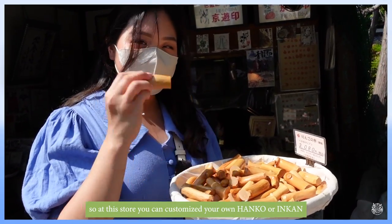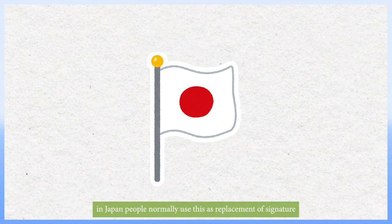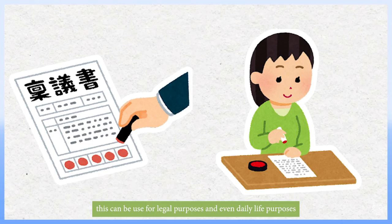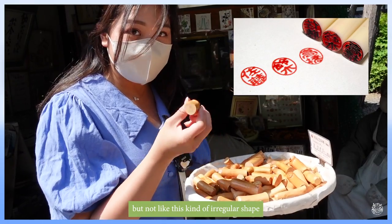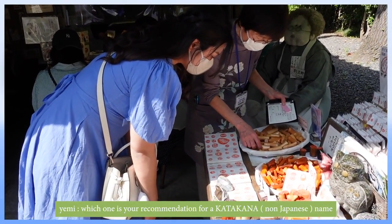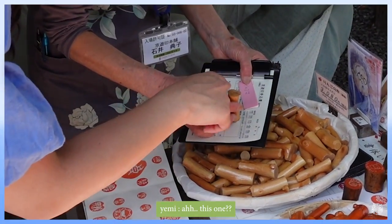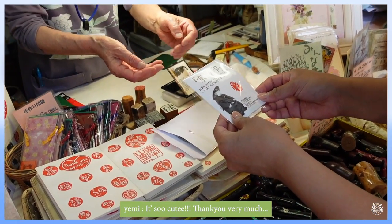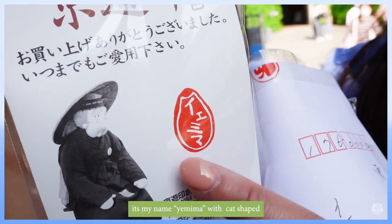At this store you can customize your own hanko, or inkan, to use in Japan. In Japan, people normally use this as a replacement for a signature — it can be used for legal purposes and even daily life. It's really fascinating because I've never seen this kind of irregular shape before; usually they're only small or larger circles. I'm going to make one for myself — it's so cute, it's my name 'Mima' with a cat shape!